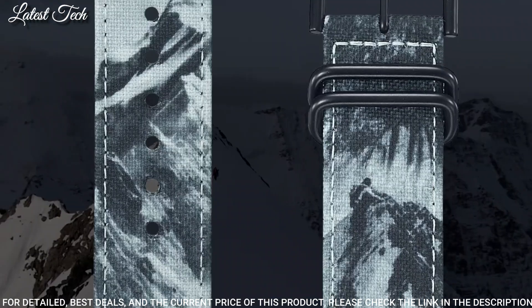Number 7: Casio ProTrek PRW-2500-1JF. It is equipped with Japanese solar quartz movement. Polymer aluminum case of round shape. Case dimensions are 50.6 mm in diameter and 15 mm in thickness. The dial of this Casio watch is LCD. Display type: digital. This timepiece has mineral glass, polymer band, band color black. 200 meter water resistance.